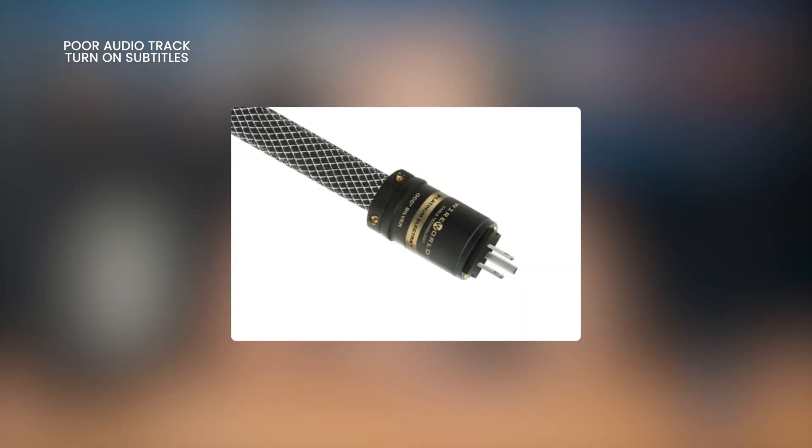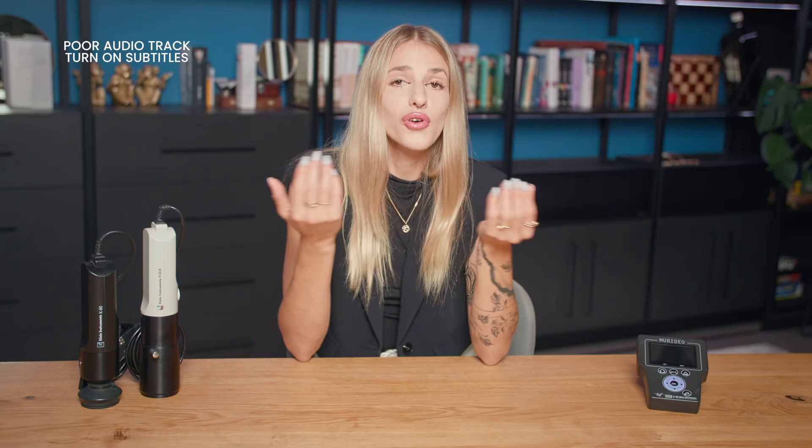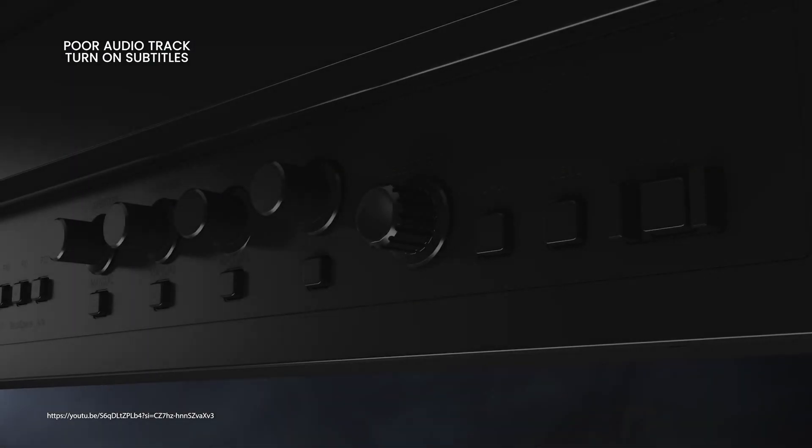Nevertheless, one might experience disappointment, as there are no platinum wires, no power conditioner, or other exclusives along the lines of audiophile equipment. Moreover, the monitor looks as if it was produced a dozen years ago. It is ugly, heavy, and funky — but we are not paying for the design here.